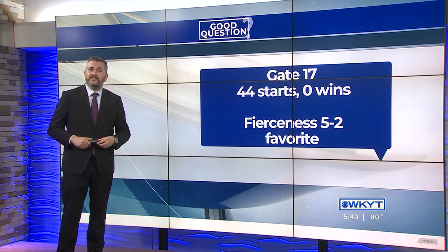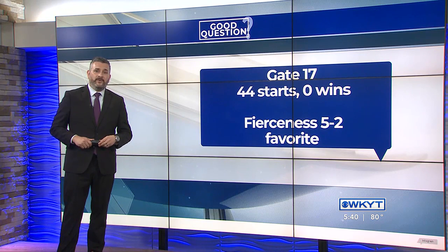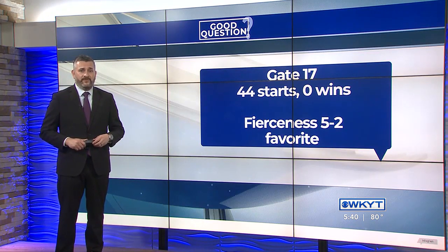And if you're only interested in finishing in the money, Gate 10 has the highest percentage of top three finishers at 28.7%. It's tied with Gate 8 for the second highest number of wins — that's nine wins. Gate 8 is where last year's winner, Mage, started from.